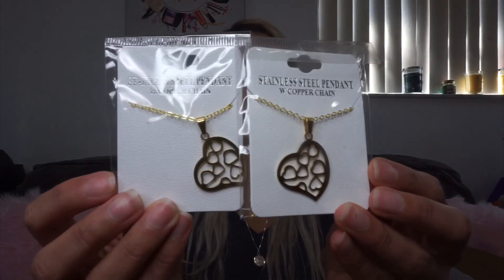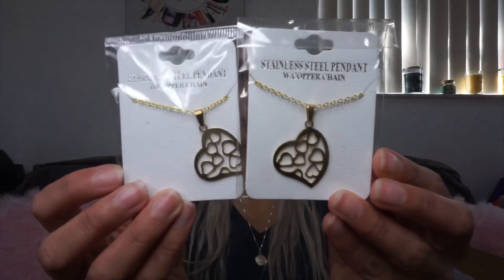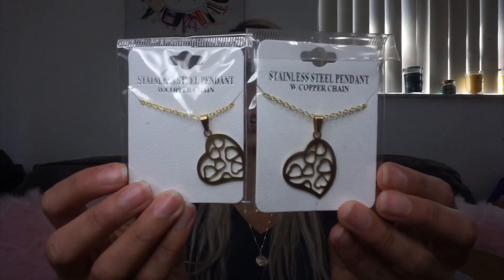Now for some jewelry — I have two of the same one. It's a stainless steel pendant, a little heart with hearts inside, in a gold color. I'm picking these for my husband's nieces, since I'm doing a little goodie bag for each of them, so I'll just add these inside.